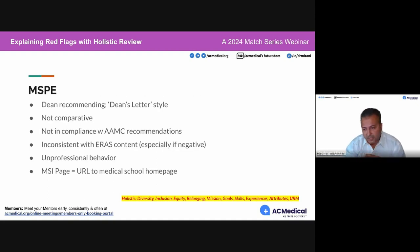Red flags in your MSPE: if the dean is making recommendations, or if it looks like the old dean's letter style, those are red flags. The way to deal with those is to identify them and make sure the medical school generates a new MSPE based on AAMC-recommended guidelines for how MSPEs should be drafted.